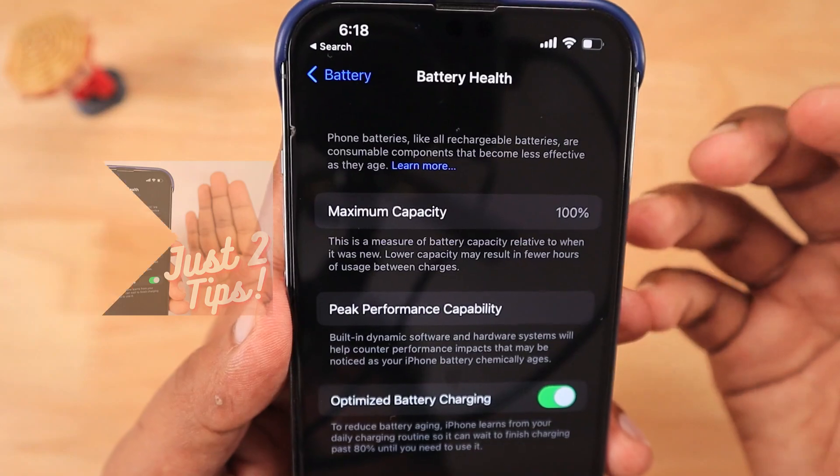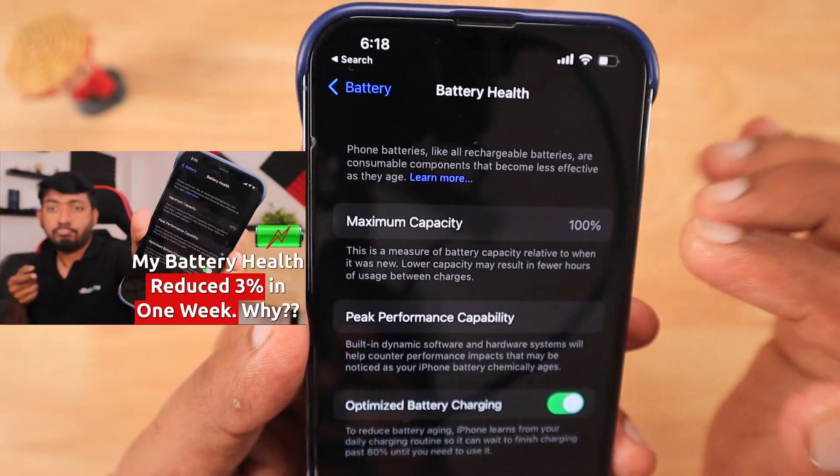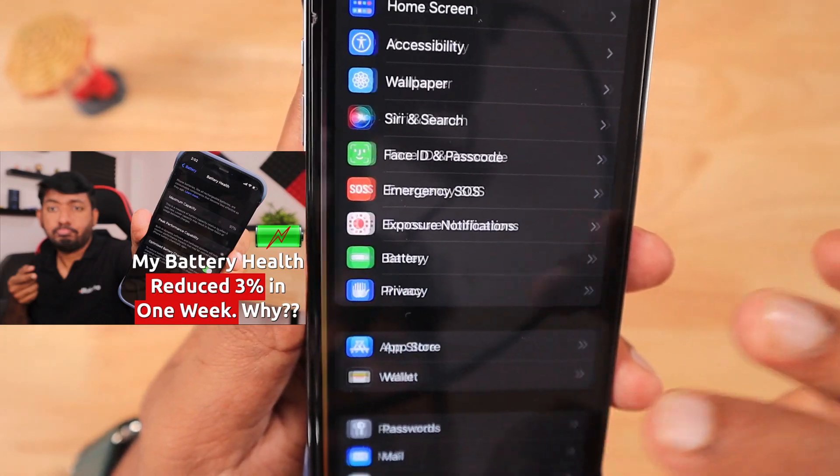If there is a sudden decrease in battery health, you don't have to panic. You have to understand some things about the iPhone battery and its management. I'll leave two of those episodes in the description and pin them in the first comment — do check that out.